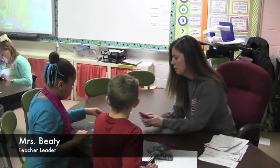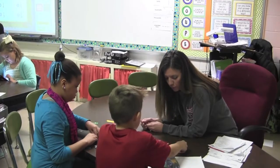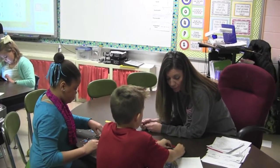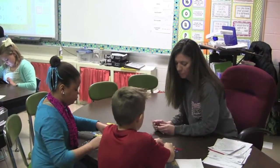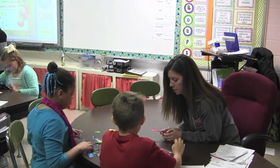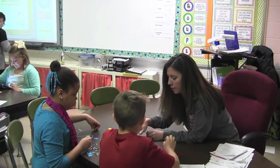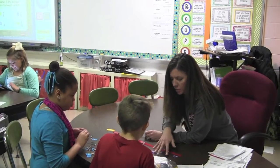At Union STEM, we love our students. We love getting them excited about math and science. We want to help them see the world as a bigger place and prepare them for the world outside of school. At Union, we still teach them the same curriculum as the rest of our district, but how we teach them is what makes us unique.